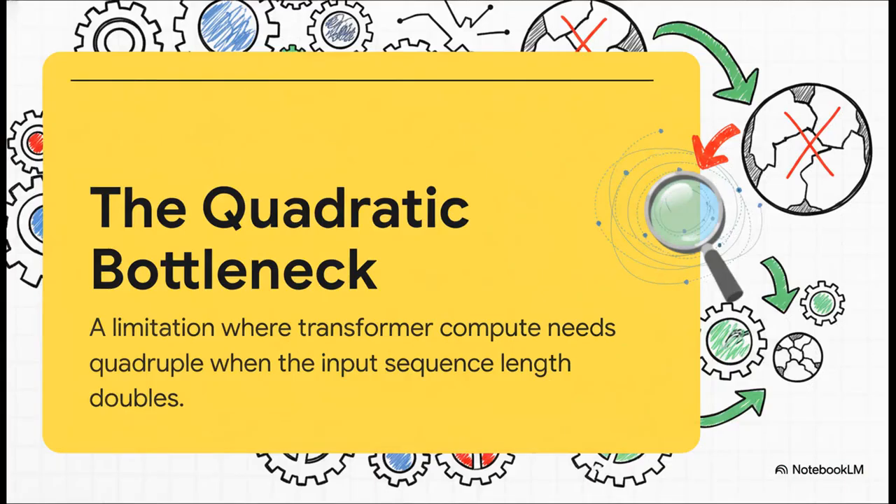Here is the technical culprit: it's called the quadratic bottleneck, and it's kind of the original sin of the standard transformer architecture. As your input gets longer — think feeding it a massive PDF instead of just a short prompt — the compute and memory you need doesn't just go up, it explodes. For every time you double the input length, the cost quadruples. For anyone building real-world applications, that's not just a bottleneck, it's a brick wall for your budget.